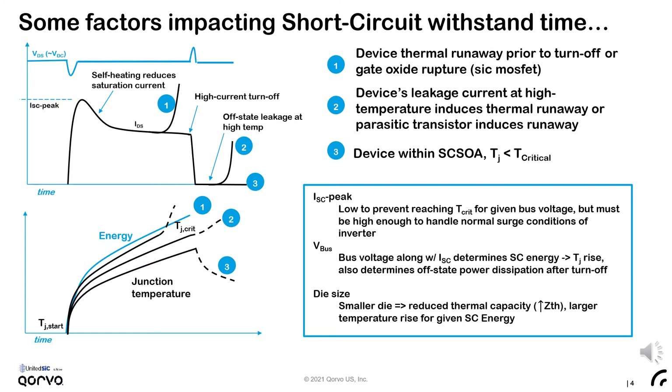It follows from this discussion that some factors resulting in case 1, 2, or 3 are the peak short-circuit current, the bus voltage, and the die size. The peak short-circuit current is something we want to keep as low as possible to maintain low energy dissipation during the short circuit. However, this value cannot be too low, since the switch should still be able to handle its surge currents associated with the motor drive's mission profile.